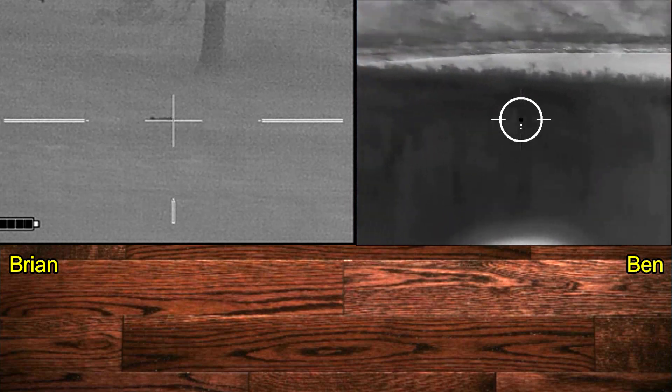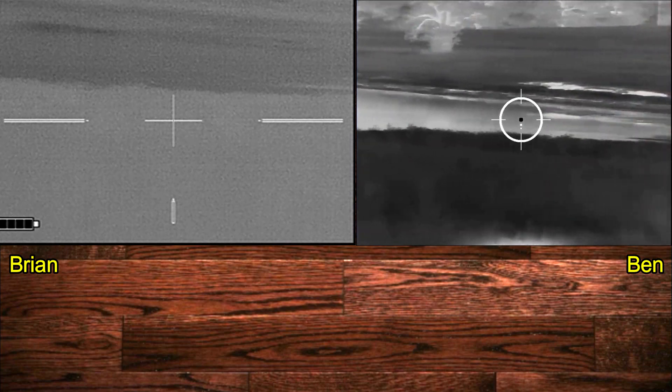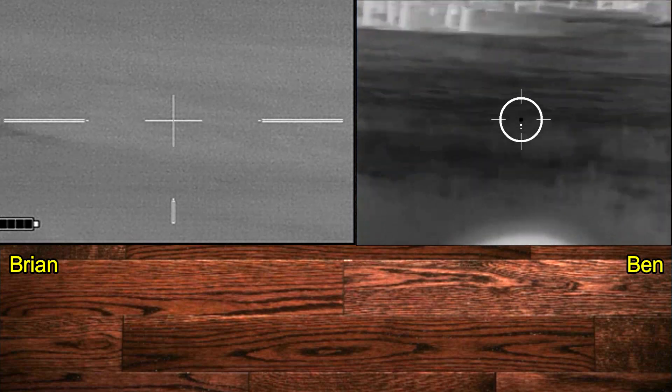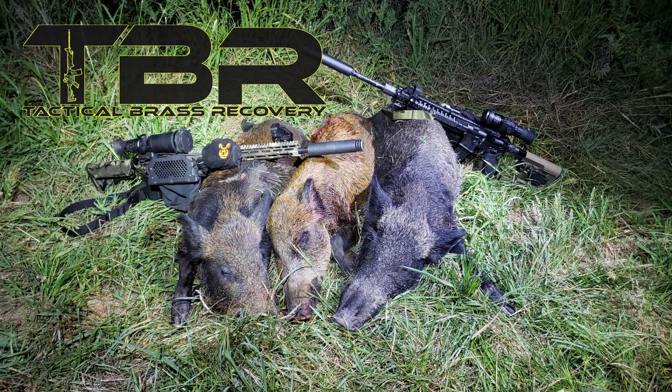Safety check: not yet safe, still scanning. Still got one tracking? No, just looking. Safe. Brass Catcher by Tactical Brass Recovery.